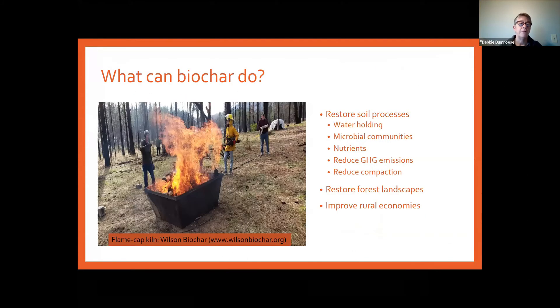What can biochar do? Specifically, what we're targeting for mine lands is water holding capacity, improved microbial communities — or even restoration of microbial communities that are long gone from these mine sites — restoring nutrients, and reducing greenhouse gas emissions. A lot of sites have compaction issues, and biochar is great at reducing compaction. And of course, it supports the restoration of forest landscape and improvement of rural economies.